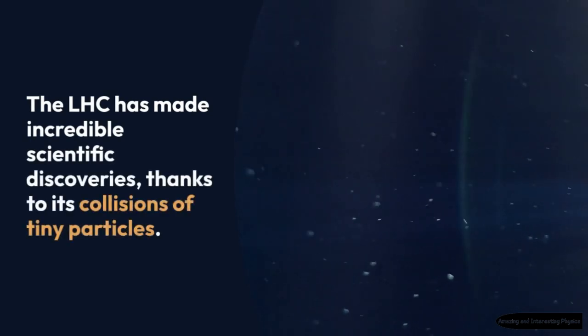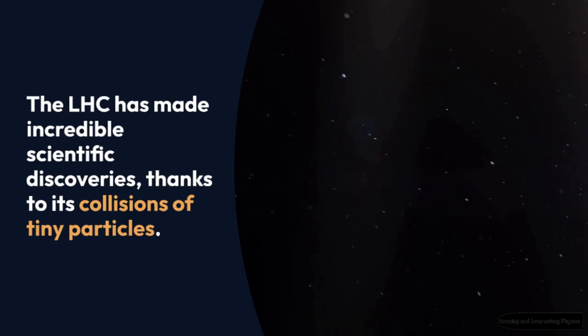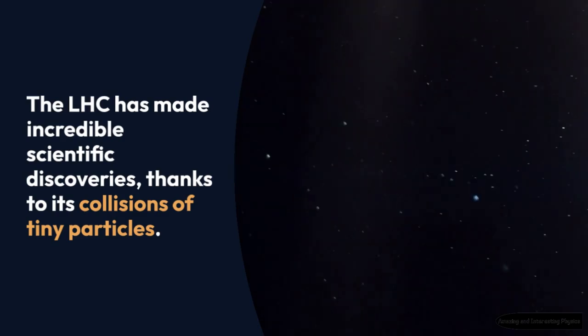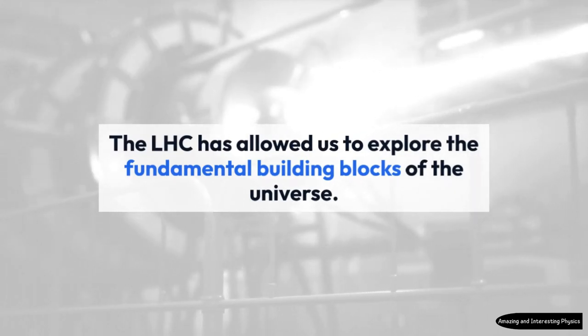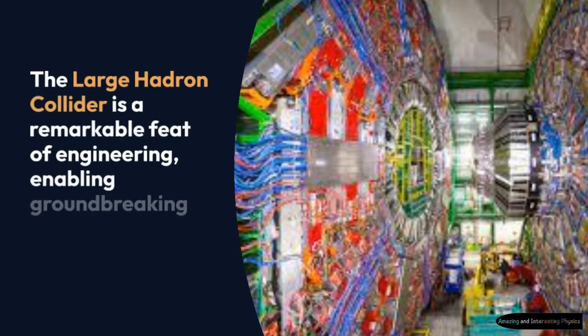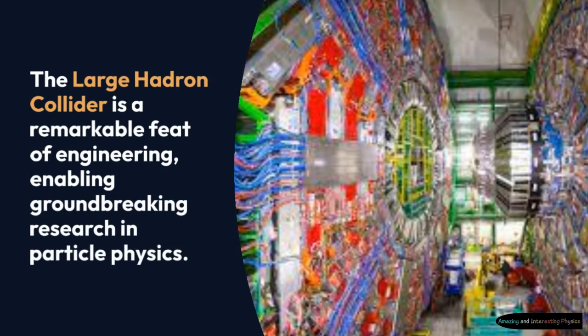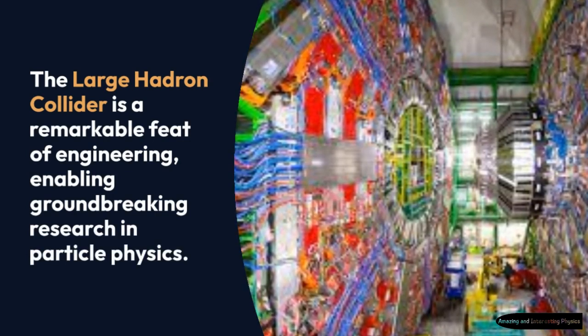The LHC has made incredible scientific discoveries, thanks to its collisions of tiny particles. The LHC has allowed us to explore the fundamental building blocks of the universe, said a scientist. The Large Hadron Collider is a remarkable feat of engineering, enabling groundbreaking research in particle physics.